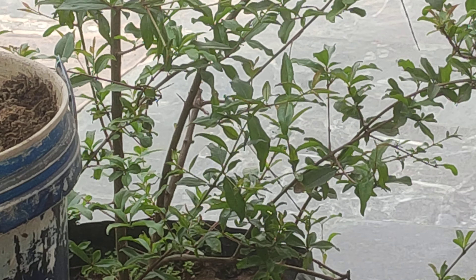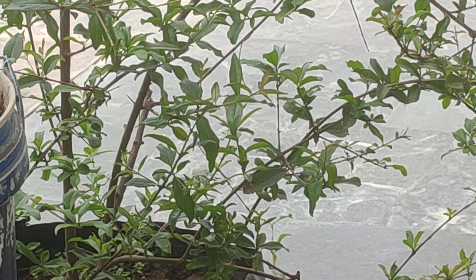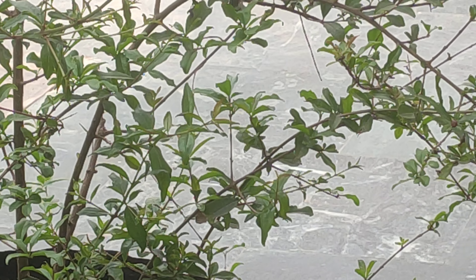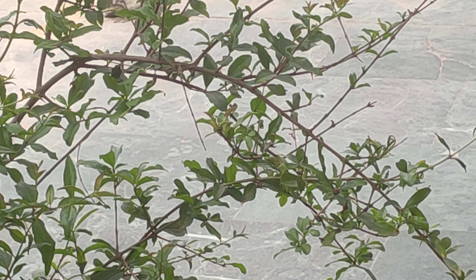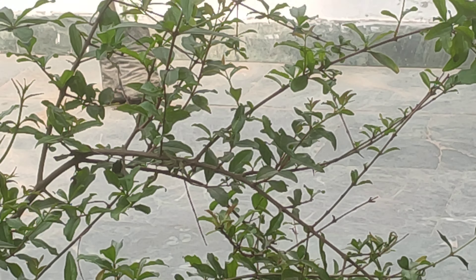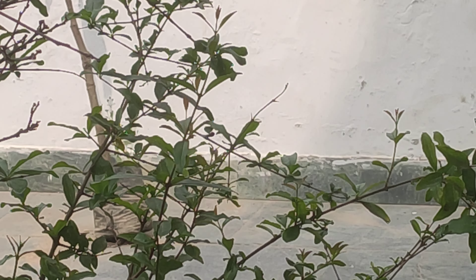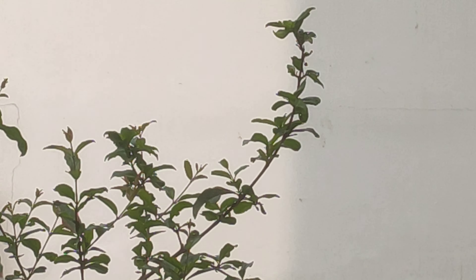They can be propagated easily through seeds and cuttings. They are not very demanding in terms of fertilizer and can grow well with regular cow dung manure. However, it is essential to prune the plants as it helps in encouraging fruiting and flowering. The most common problem in pomegranates is fruit crack, which may happen due to a variety of reasons including dryness.